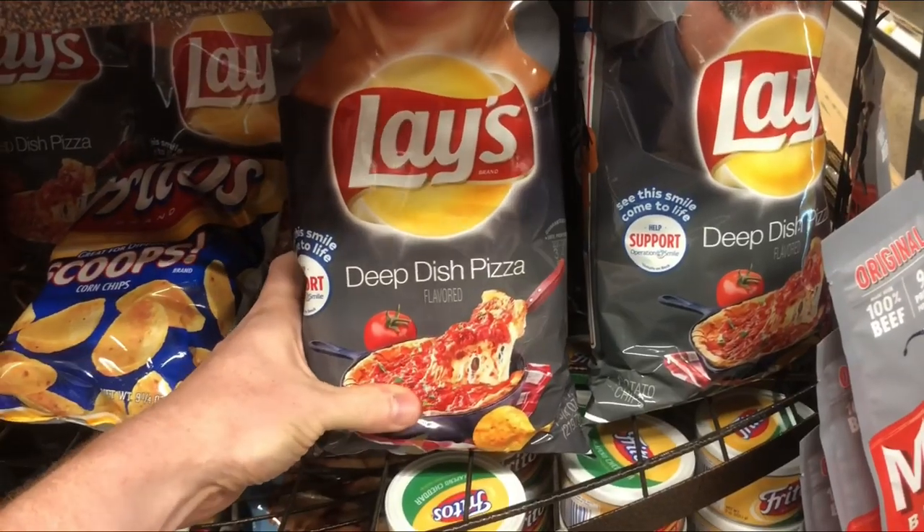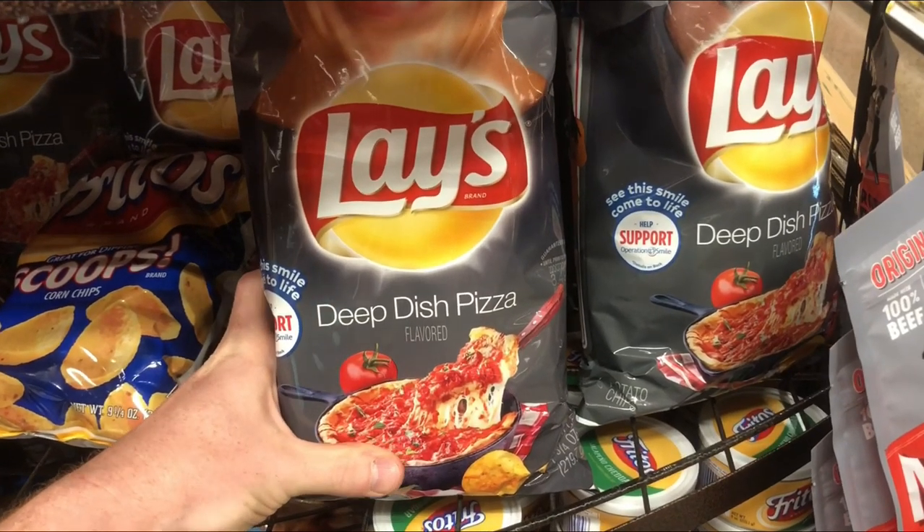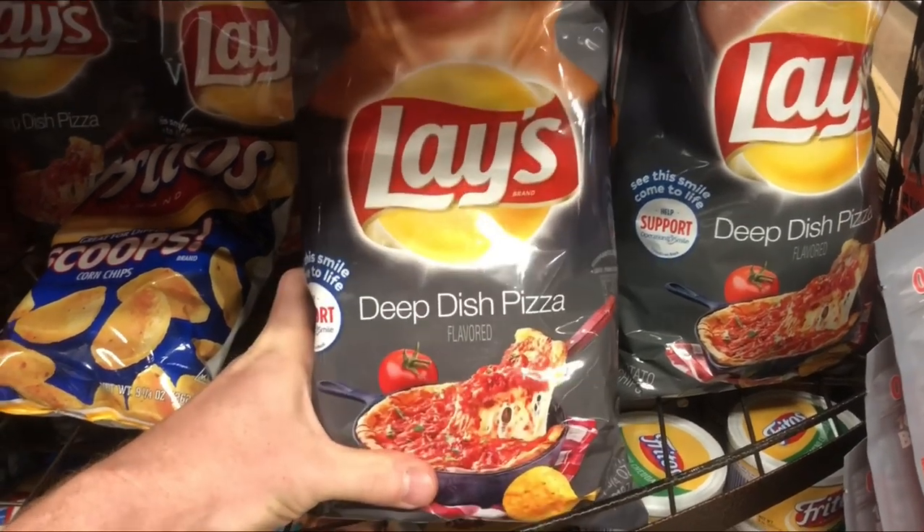I was watching Wade from Wade's Ventures on Instagram and I saw that he purchased these, so had to pick these up and give you a shout out, Wade.